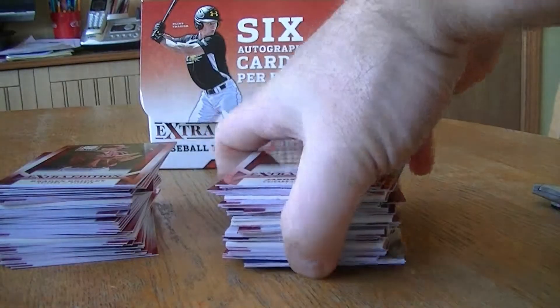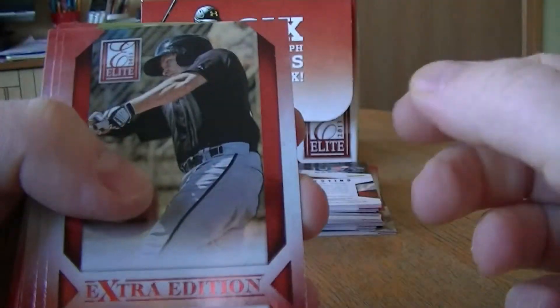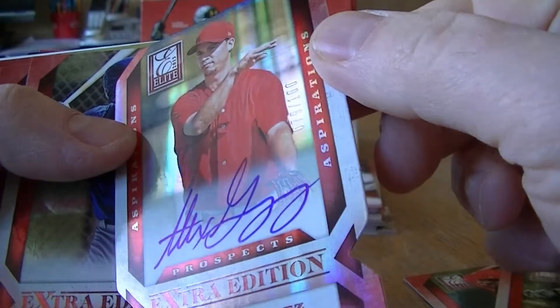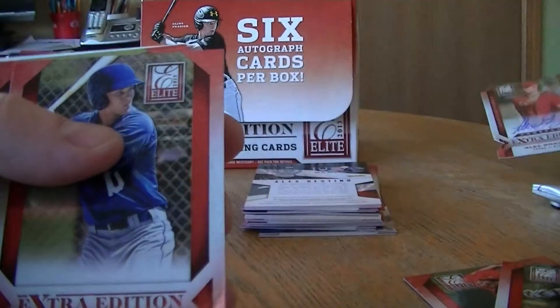Okay, all done opening, so let's go ahead and get started here. Let's start going through them. We got Alice Gonzalez, numbered to 100. Nice looking autograph. Die cut.